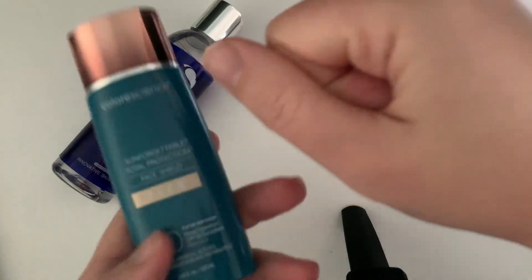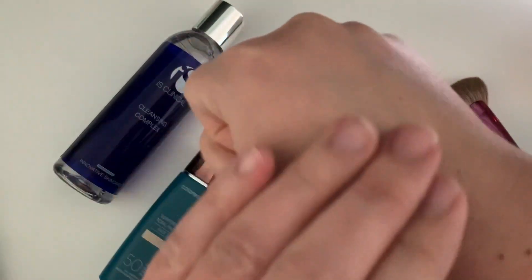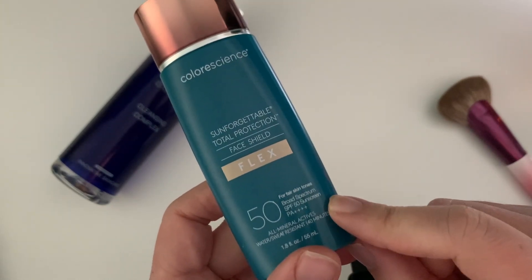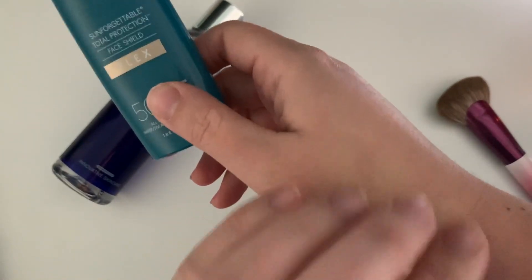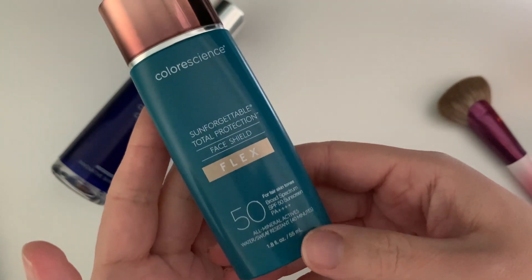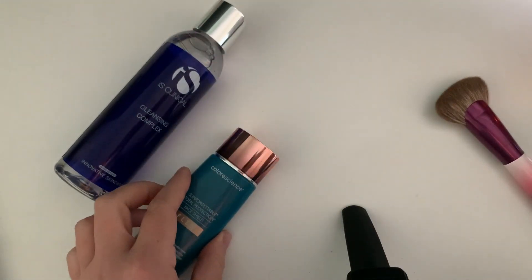This is for fair skin tones, but there are multiple shades available. It's not overly glowy — it has a natural finish. What I like best about this SPF is that it's very reliable because it sticks on the skin. You know it's there, you can feel it a bit, but that is the purpose of a good SPF. So these are my basic steps.